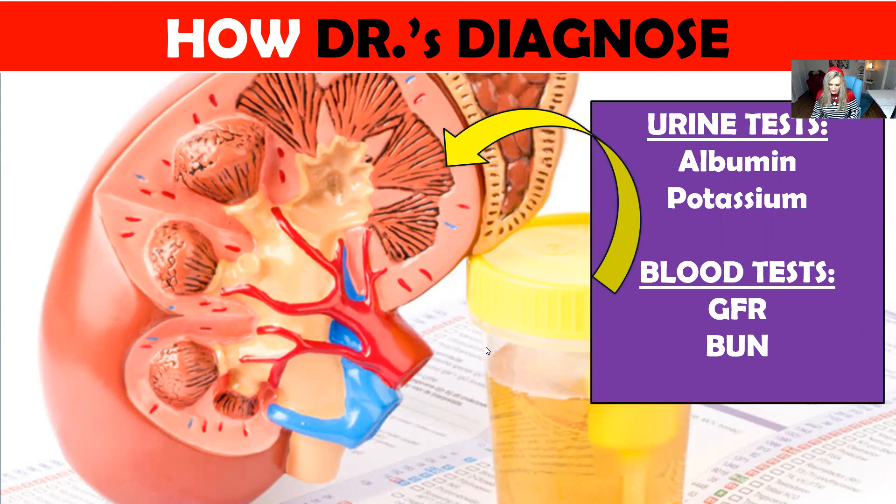The other test is the albumin test, which is a urine test. Albumin is a protein, so this test will show us how much protein you have in the urine. Then there is BUN, which is another blood test called blood urea nitrogen. This test measures the amount of nitrogen in the blood that comes from the waste product urea. Urea is made when protein is broken down in the body; it is made in the liver and passed out of the body in your urine. BUN is a test done to see how well your kidneys are working. These are the tests you want to get.